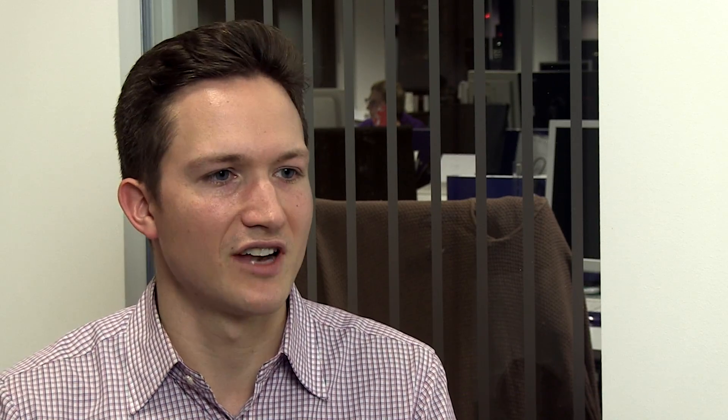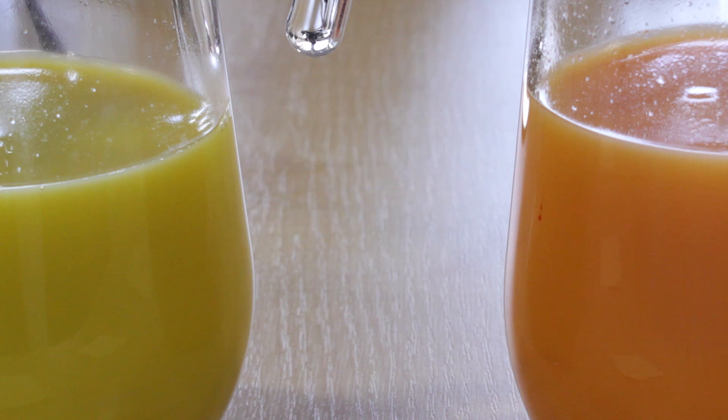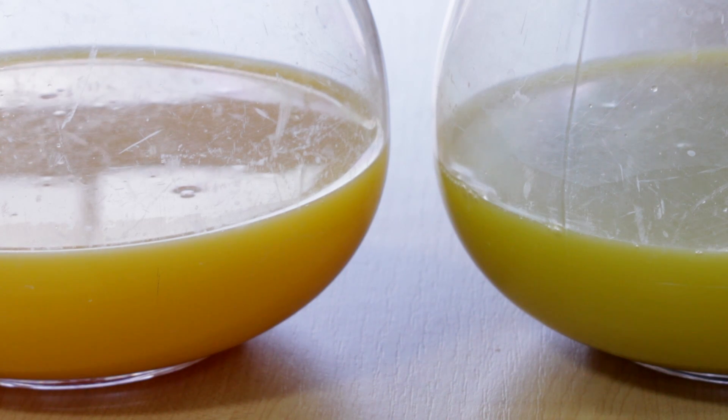The study we're looking at today is a useful addition to the literature on how sight — in this case the colour of orange juice — affects its flavour. Joanne Hort, who's based at the University of Nottingham, together with researchers at the University of Seville in Spain, wanted to assess whether the colour of orange juice affects its sourness, its sweetness, and also the enjoyment of the orange juice.